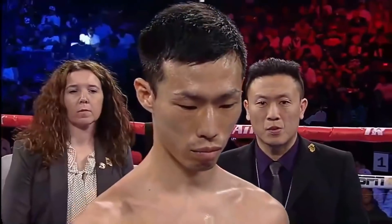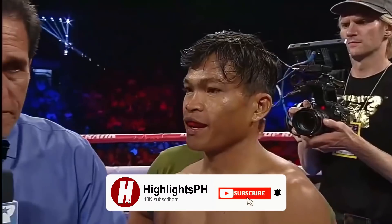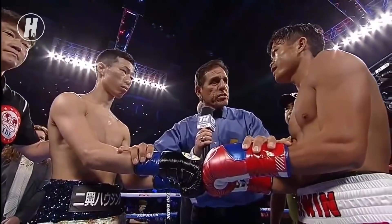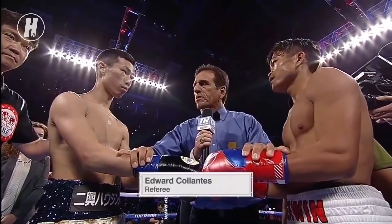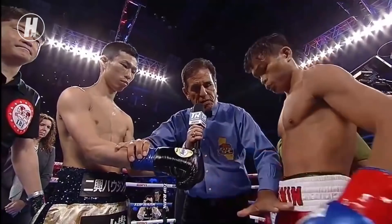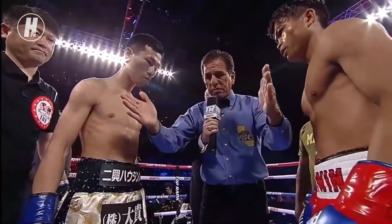Welcome to Highlights PH. Gentlemen, this is for the IBF Junior Bantamweight World Championship. You've received your instructions in the dressing room. Protect yourself at all times and obey my commands at all times. Touch gloves.